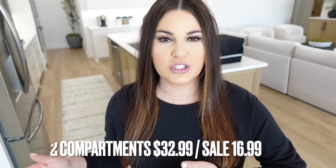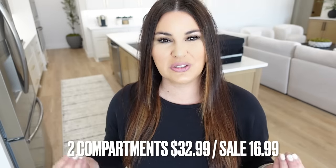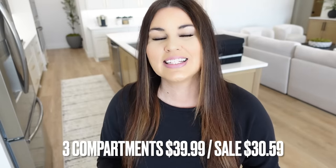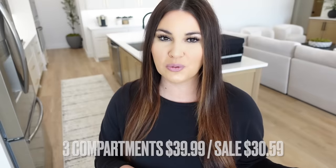Let's talk pricing. The one with two compartments is originally $32.99, on sale for $16.99 — that's the best bang for your buck. But I prefer the three-compartment one; it's just so much more helpful. Originally $39.99, it's going to be on sale for $30.59. Still a good deal. The other one's cheaper, but I highly suggest the three-compartment version.